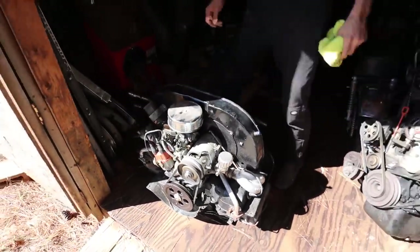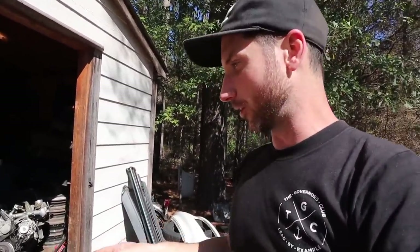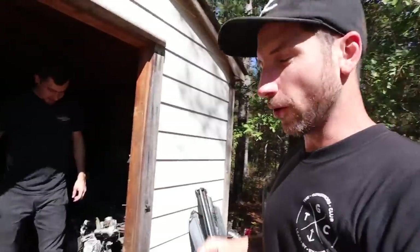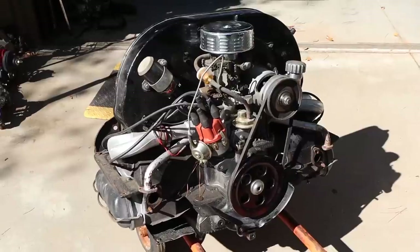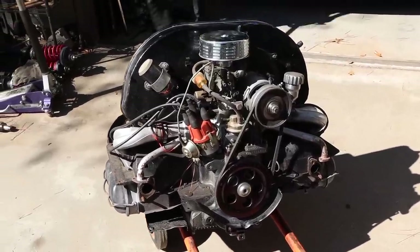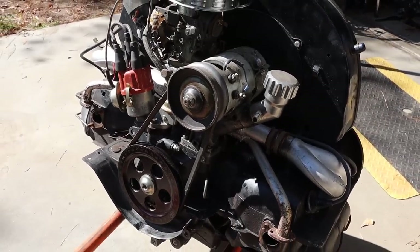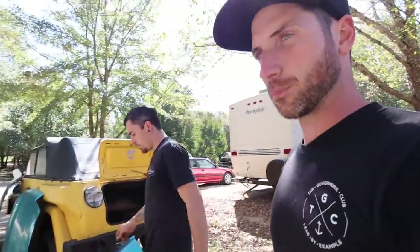This motor came out of a thing he's restoring — they rebuilt the motor for it and this is the motor that came out. It's a rebuilt motor but he's driven the car with it, so it's a tested motor, good to go. The motor in the '59 is a single-port 1500, so this will definitely feel like a different motor altogether. In Kyle's opinion it really had nothing wrong with it — he drove the car with this motor in it, was willing to sell it to me, and I couldn't say no.